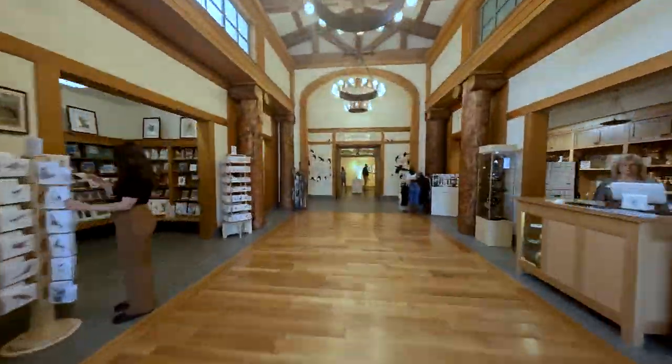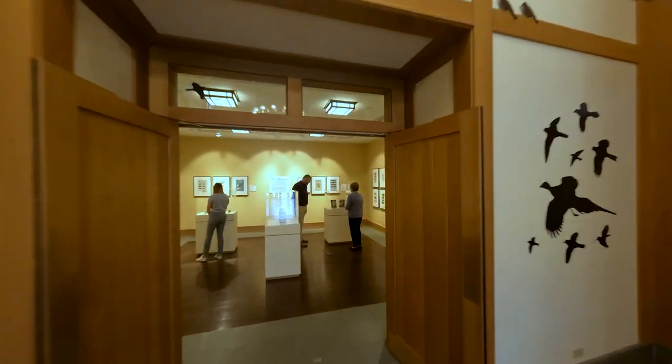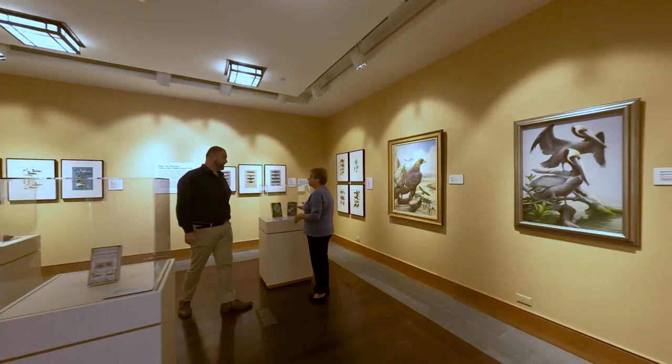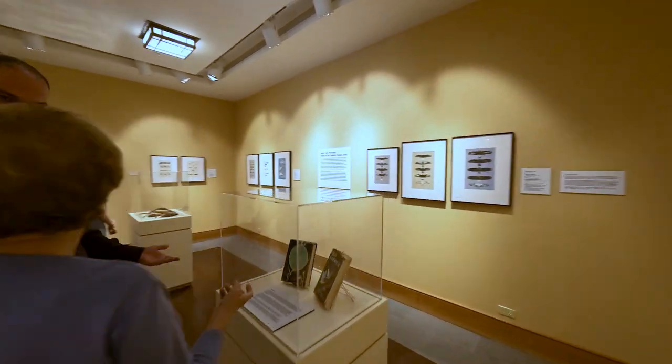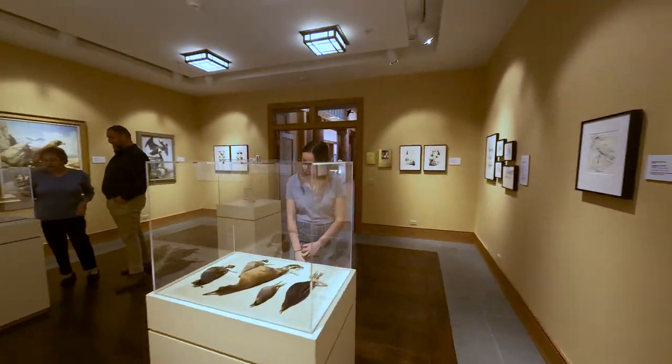Roger Tory Peterson invented the modern field guide in 1934, and he spent the rest of his life helping people see the natural world, care about the natural world, and do something about the natural world through his art. That's what the Roger Tory Peterson Institute does.